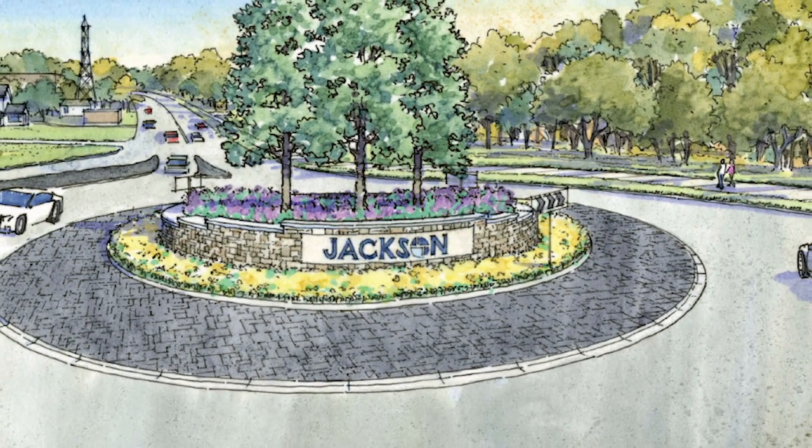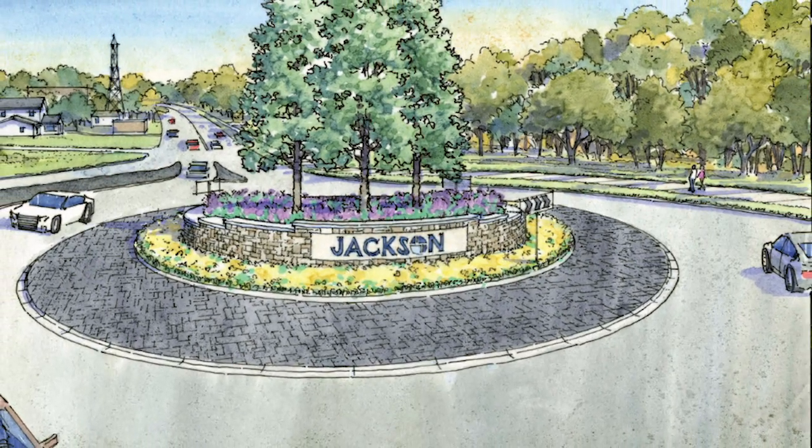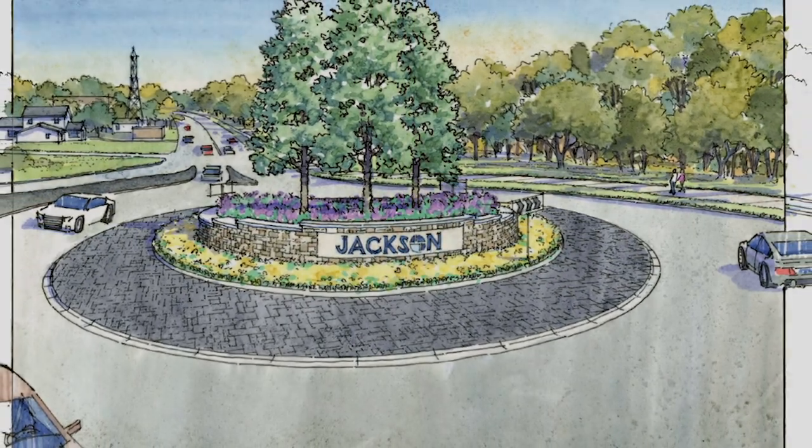We're going to have lighting, and you're not even going to recognize the interchange when we're done.